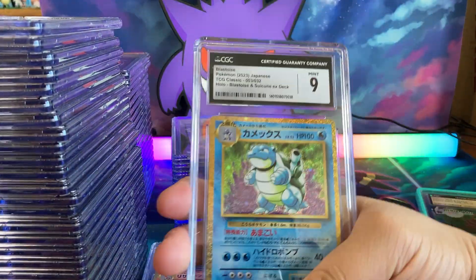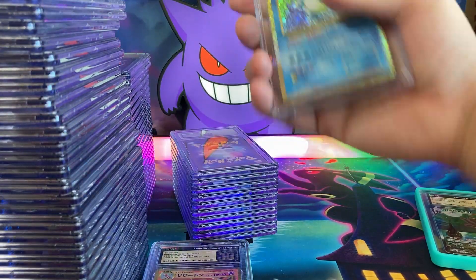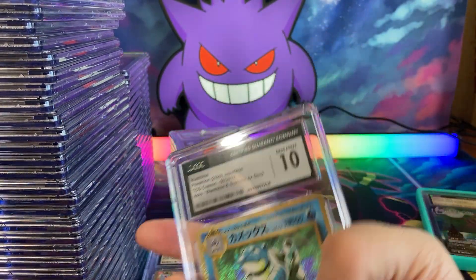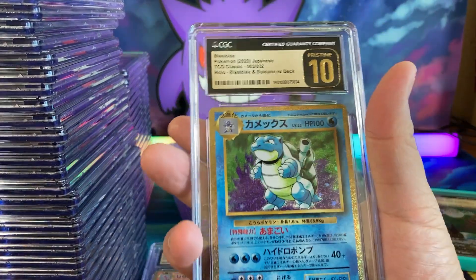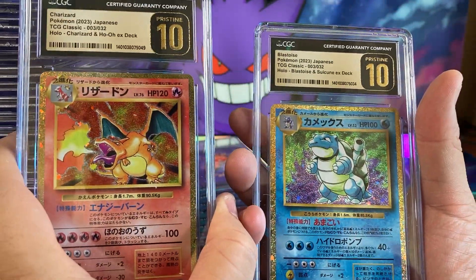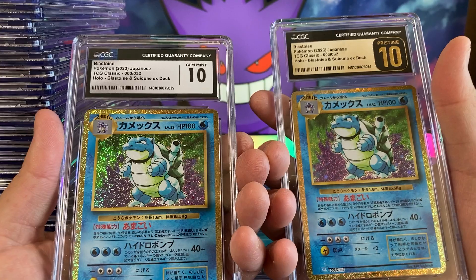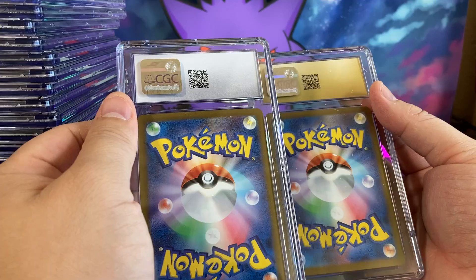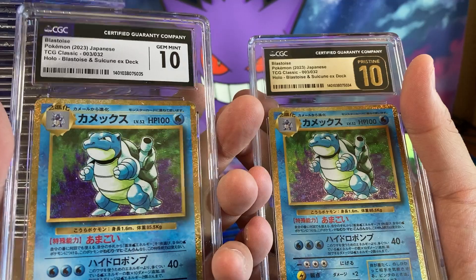Here's a Blastoise in a 9. Blastoise in a 9. Blastoise in an 8 — yikes, not good. This one got a regular 10. Not quite what we were after. This one got a 10. Here we go — finally! We got at least one of them. So they were able to distinguish which one was a Pristine 10. To the naked eye I can barely tell the difference between the two when they're just raw. Hey, we did get a Pristine 10 out of the Blastoises that we sent.